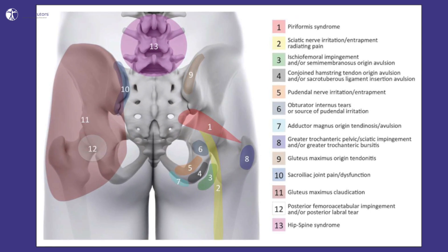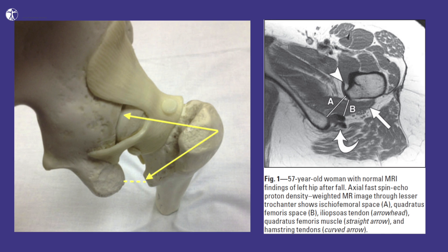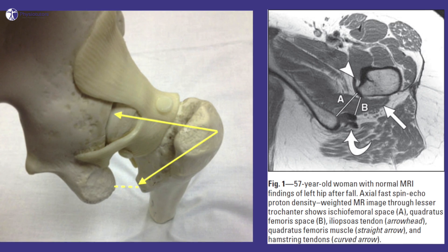In 1977, ischiofemoral impingement, abbreviated as IFI, was first described by Johnson and still remains a disputed entity. Unlike femoral acetabular impingement that you know from the cam and pincer deformity, IFI is an extra-articular form of impingement. Torriani and colleagues in 2009 defined the syndrome as a decrease in ischiofemoral space between the lateral ischium and the lesser trochanter, and a decreased quadratus femoris space, again between the lesser trochanter and the proximal hamstring tendons.